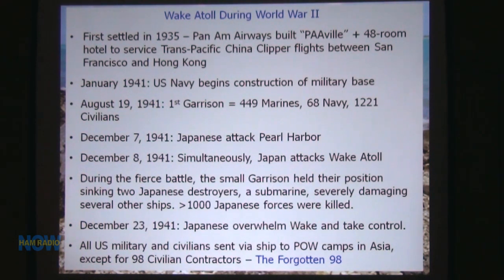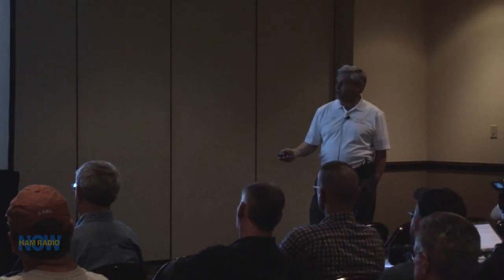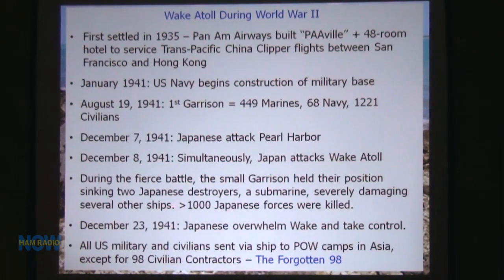During the fierce battle, the garrison held their position. They sank two Japanese destroyers, a sub, and severely damaged other ships. There were about 1,000 Japanese soldiers killed. On December 23rd, the Japanese finally took control of Wake. All U.S. military and civilians were sent to POW camps around Asia, Japan, and Southeast Asia.